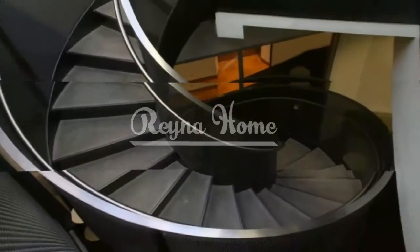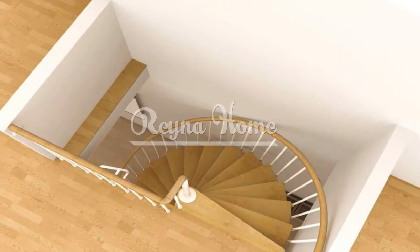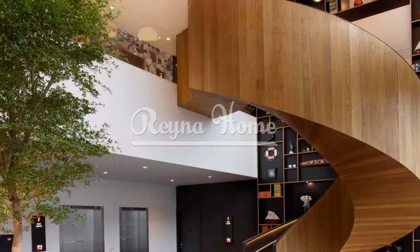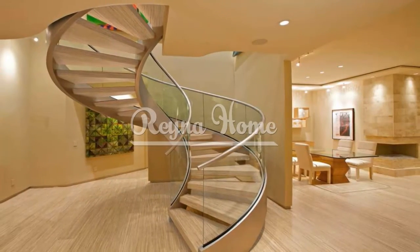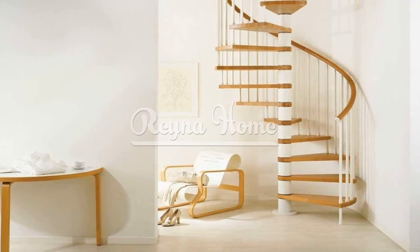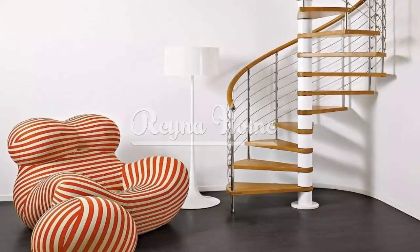Spiral stairs are a captivating and practical solution for small spaces, offering space-saving benefits and visual appeal. By carefully considering design considerations, selecting suitable materials, and adhering to safety regulations, you can create a spiral staircase that seamlessly integrates into your small space while enhancing its functionality and aesthetics. Embrace the elegance and efficiency of spiral stairs and transform your small space into a visually striking and well-utilized area that reflects your personal style. With a well-planned spiral staircase, you can optimize the available space and create a focal point that elevates the overall ambience of your home.